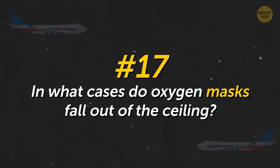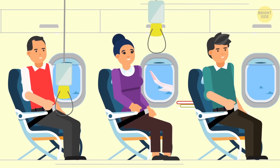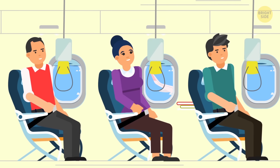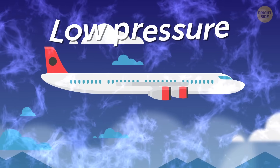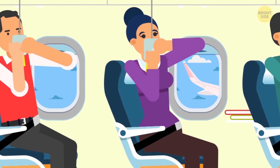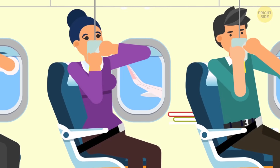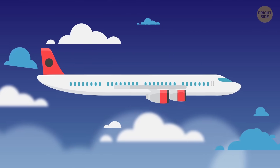In what cases do oxygen masks fall out of the ceiling? Masks don't only fall out when the plane is falling, but when the air pressure changes too — like if the plane decompresses for some reason. Air gets thinner in the cabin at a certain altitude, so passengers put on oxygen masks. Pilots quickly drop to a safe altitude, and you can breathe further without a mask on.